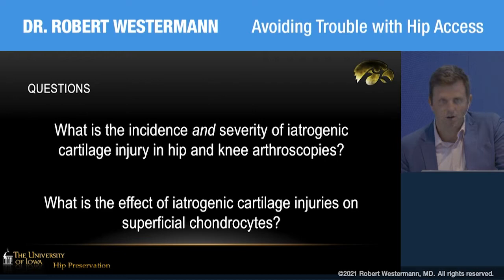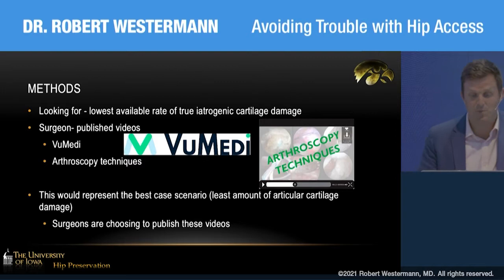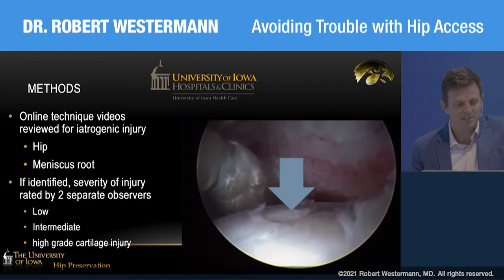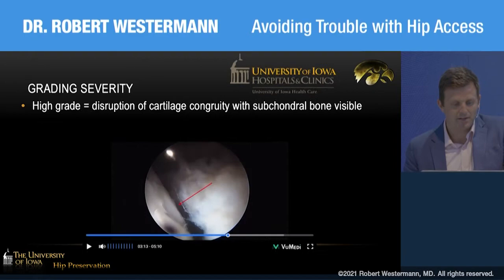We used surgeon-published videos on ViewMedi and Arthroscopy Techniques. We thought these would demonstrate the lowest rates of iatrogenic cartilage damage because surgeons chose to publish these videos. We looked at these online techniques for hip and meniscus root problems and identified cases of iatrogenic cartilage injury, classifying them as low, intermediate, and high-grade injuries with exposed subchondral bone.